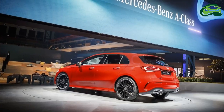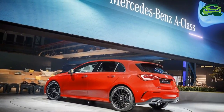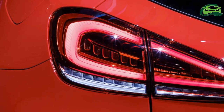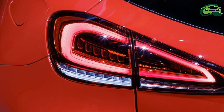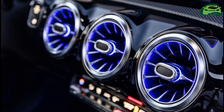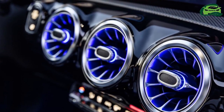The A250 is powered by the new M260 2.0-liter four-cylinder petrol engine, which is essentially a further development of the previous M270. It offers 6% higher output compared to its predecessor, and its production also takes place at the Kalita plant.